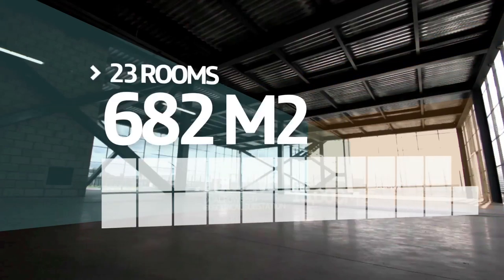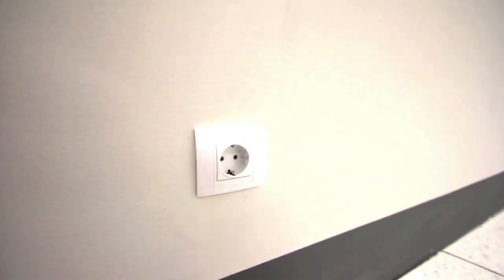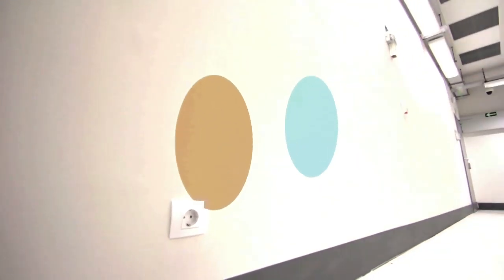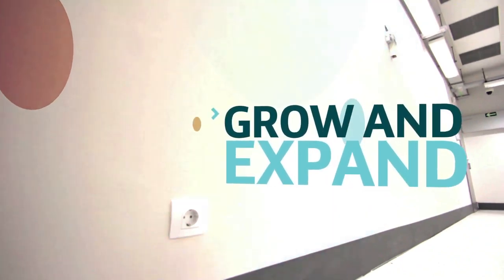In total, the complex has capacity to grow up to 23 rooms of 682 meters squared each, with a staffing capacity of electrical IT power for up to 4,800 kilowatts in each room — the equivalent of 7 kilowatts per meter squared. This means that the facility has enough inbuilt flexibility and capacity to ensure that it can grow and expand as you need it to, long into the future.